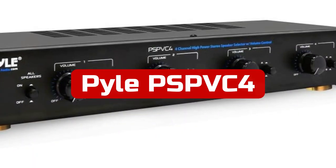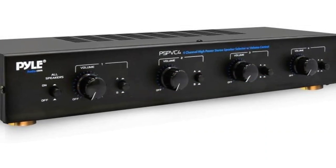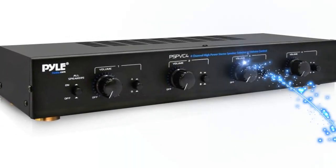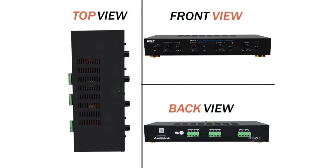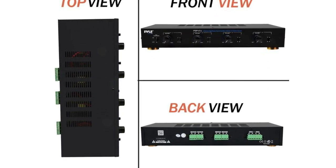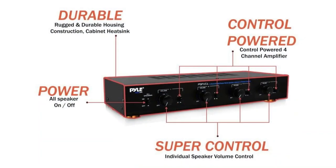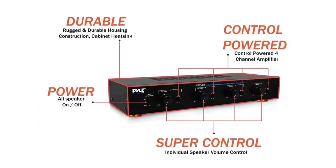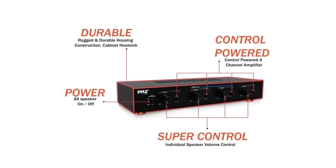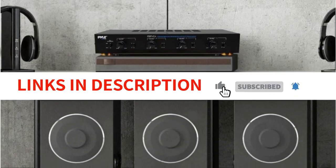At number 3 is the Pyle PSPVC 4. I was very impressed with this speaker switch — it's very easy to set up and use, making switching between speakers much easier than having to go to the amplifier each time. The 4-channel amplifier allows you to control the volume of each speaker individually, which is great for situations where you want to listen to different sections of a song separately. It's a great help for controlling ceiling speakers, wall speakers, home theater rooms, and monitor or loud speakers from all sizes — 4, 6, 8, and 12 inch. The frequency response is 20 Hz to 20 kHz, making it possible to play any combination of speakers at once. Overall, I'm extremely pleased with this product — it's definitely worth the price.